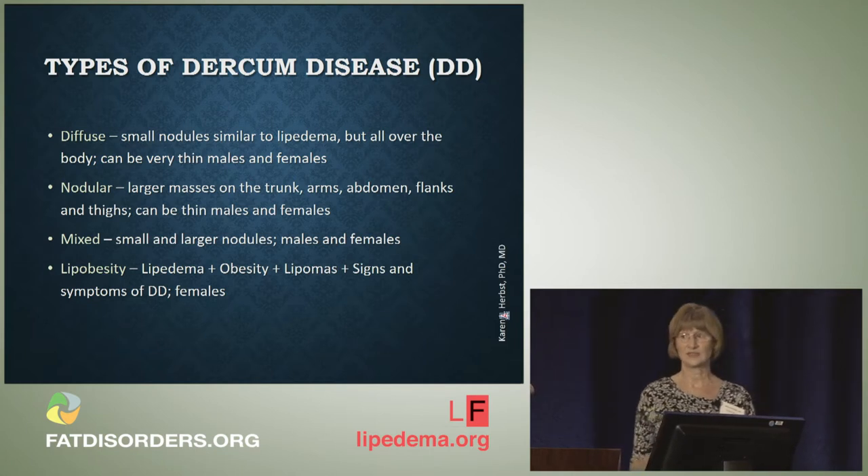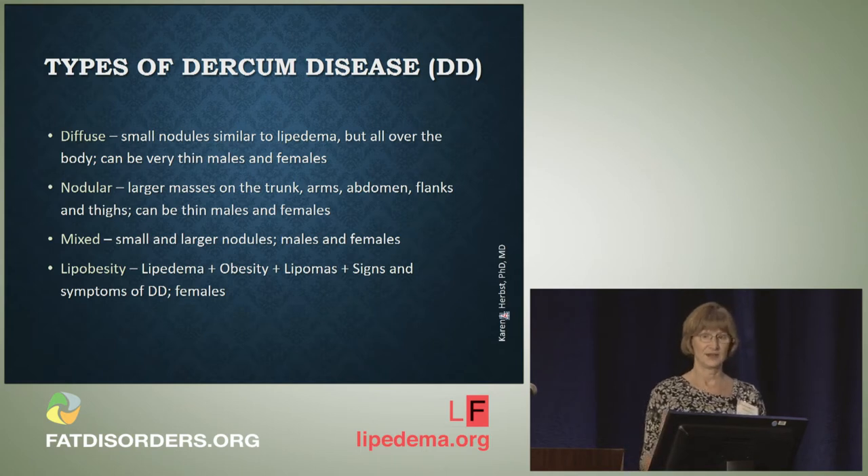And then there are individuals who sound like they have Dercum's disease but look very much like they have lipoedema but also have abdominal obesity. I'm calling that lipobesity right now.